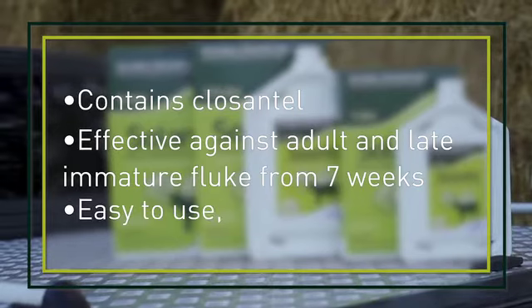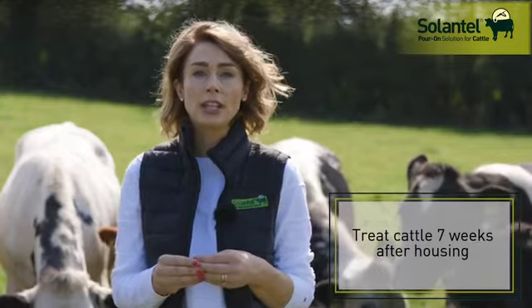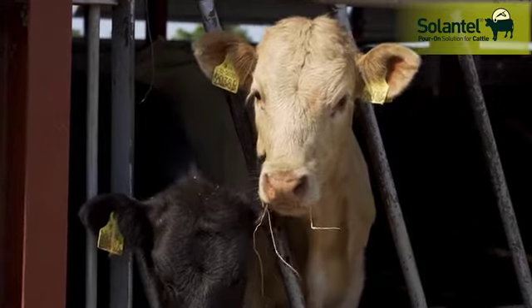Generally when treating cattle for fluke in autumn, two approaches are used. Treatment can be delayed for a number of weeks to allow the fluke to mature. By waiting seven weeks before treating cattle with Ceylanthylporon, any fluke acquired just before housing will then be susceptible to treatment.